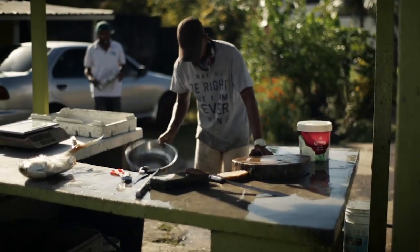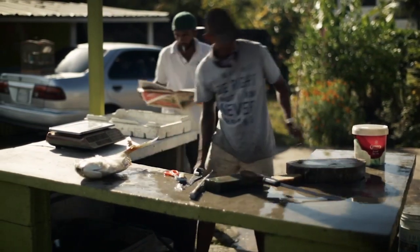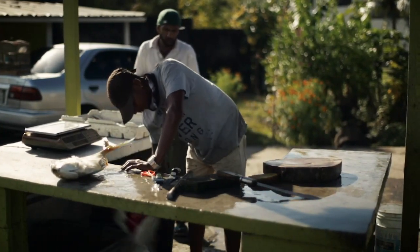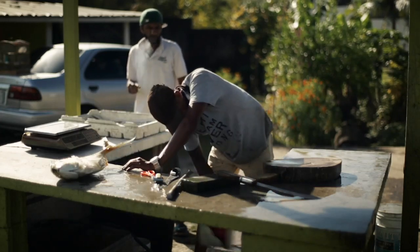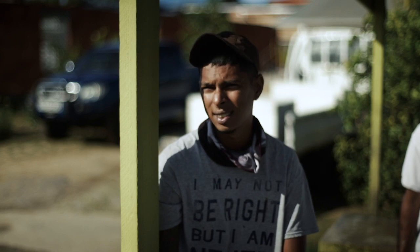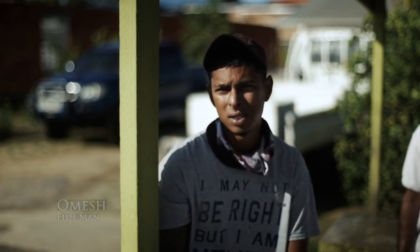I've been selling fish for about five, six years. It has been great until, well, COVID affected us. Compared to how it was before COVID-19, it affected us really bad. Fish prices — everything just went from zero to a hundred real quick within months.